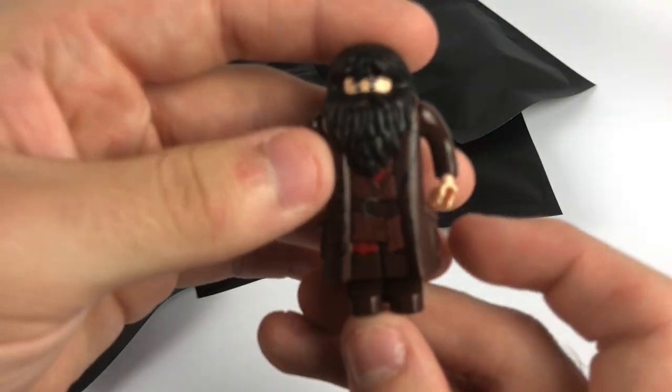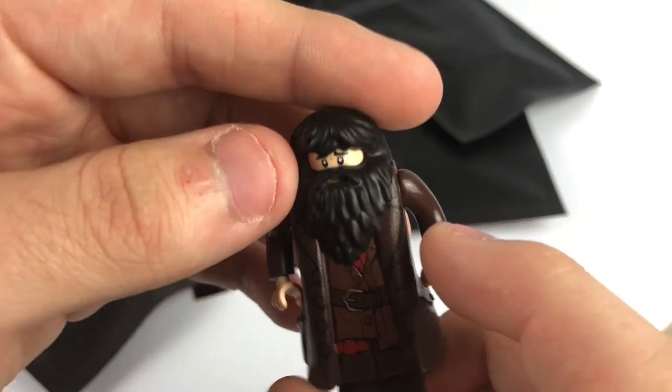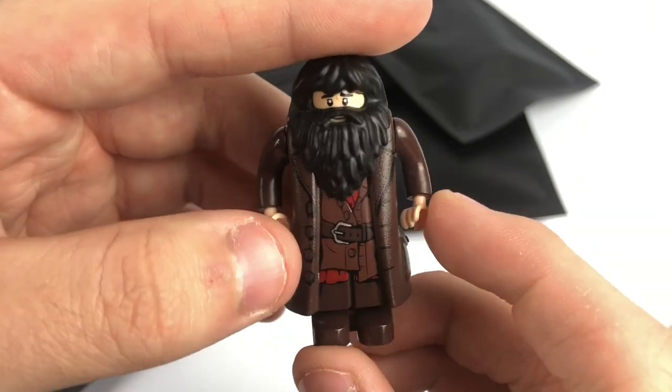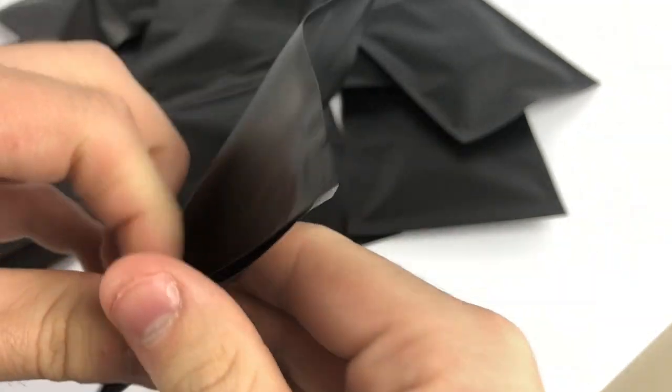Looks like we have a Hagrid right here. Last time I sold these I think this is like a four or five dollar figure. It's in pretty nice condition — actually excellent condition. So far a very cool variety, I'm honestly liking this variety more than some of those two dollar blind bags.